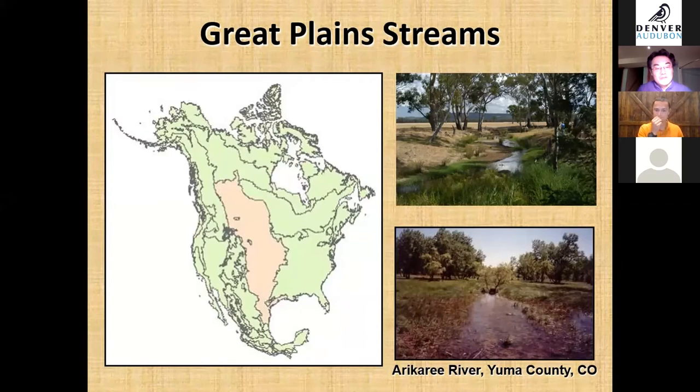The Great Plains is a vast area of land spanning from Canada to Mexico. These rivers are often called dry land streams — they are shallow, sandy-bottomed, and seasonally very dynamic. Many of them are intermittent, meaning they do not have water in the channel throughout the entire year. They cycle between dry and wet phases, so fish have to move to find refugia and then move back.